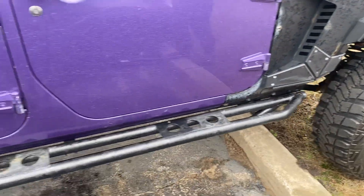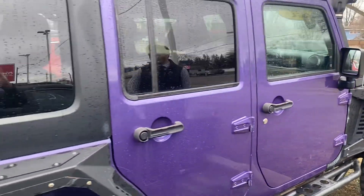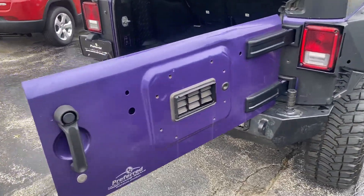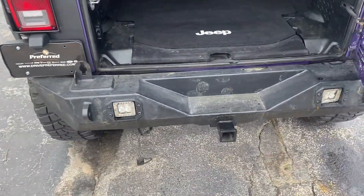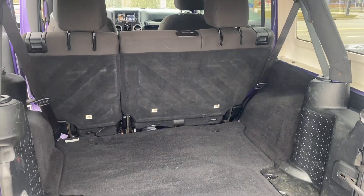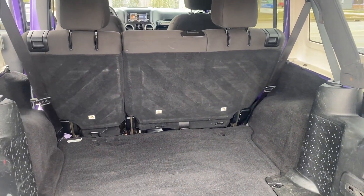We have the side steps here. If we take a step around to the rear, you can see we have another steel bumper with a trailer tow hitch. There's plenty of storage here and those seats do fold down for additional storage.